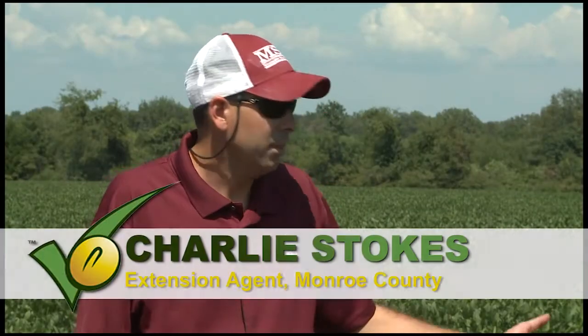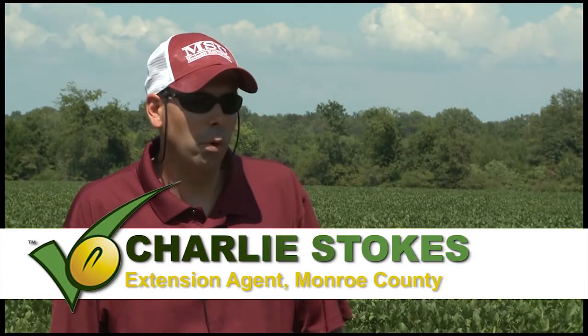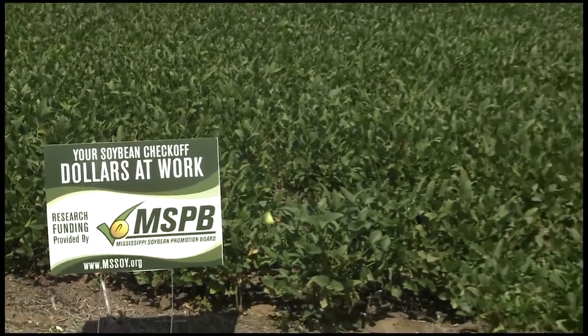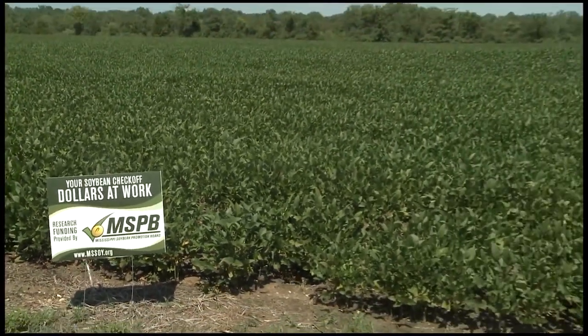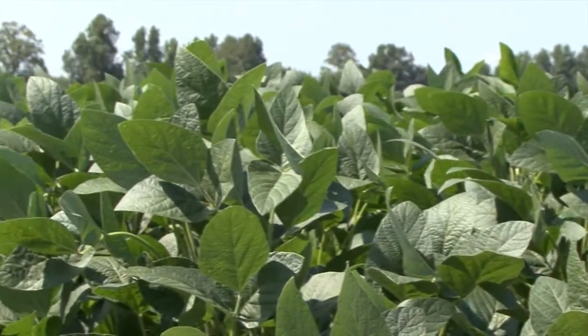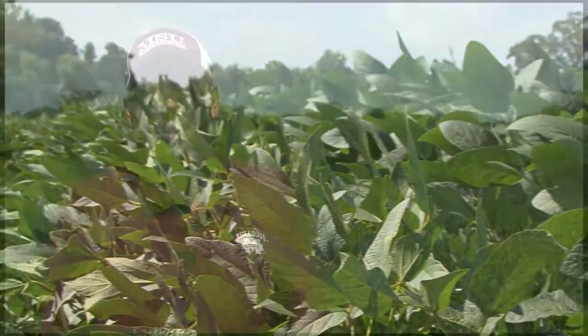One of the reasons we chose this particular field was the grower we were working with, Mr. Andrew Lee, had told us that he had historically had a lot of problems with his soybean yields. When discussing a smart field with a grower, we'd rather have a problem field to help that grower troubleshoot and find problems, instead of just a perfect field that has good yields every year. So we like taking a problem field.